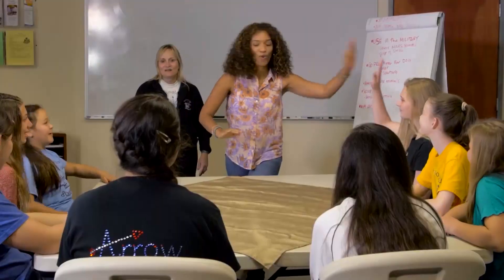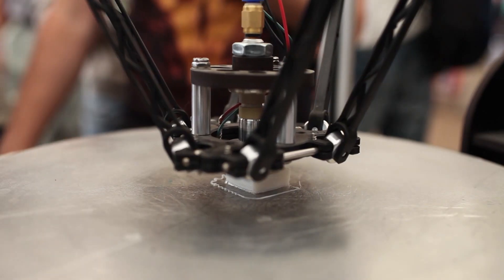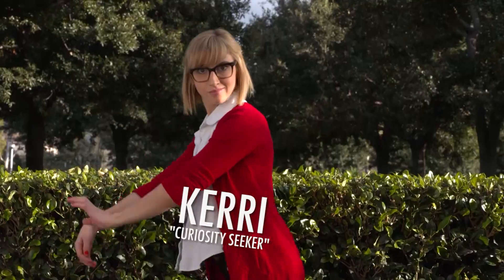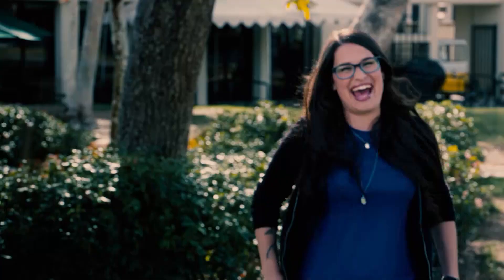Welcome to Fab Lab! This is the show that explores the cool ways science, tech, and innovation are making the world a better place. I'm Carrie. I'm Asia. I'm Nick. I'm Kara. And I'm Maddie. So we're at Fab Lab — what are some of the stories that we should talk about today?